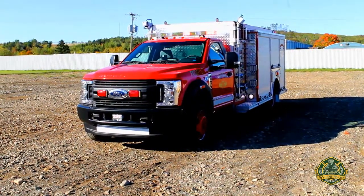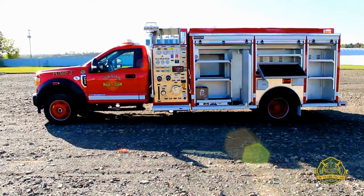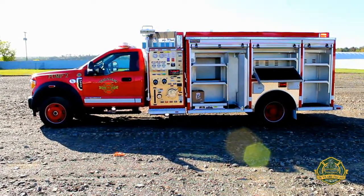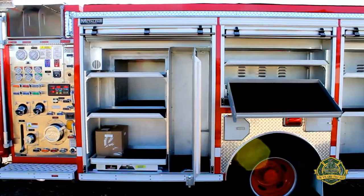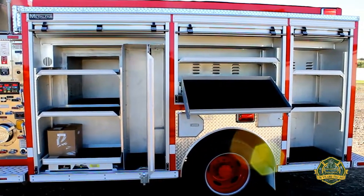This truck includes a Whelan LED light package as well as telescopic Whelan spot and floodlights. This mini pumper also has 600 pound capacity sliding trays made by SlideMaster, pull-out tool boards and tip-down trays.